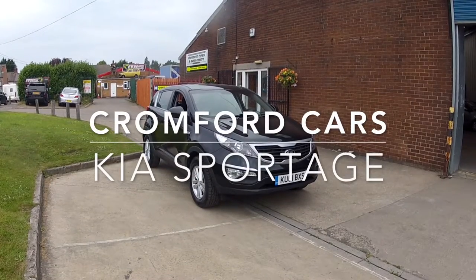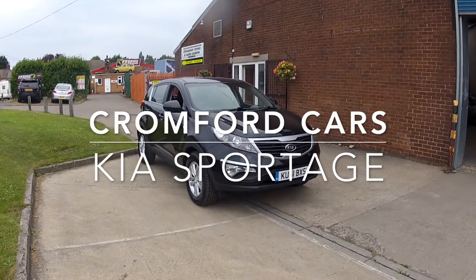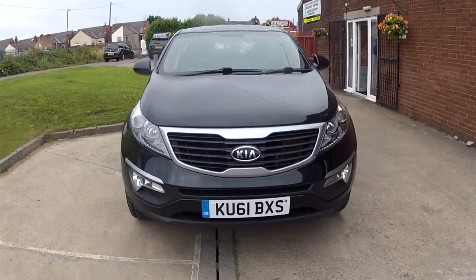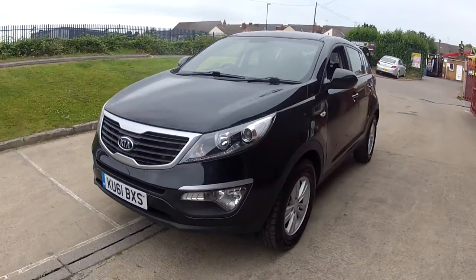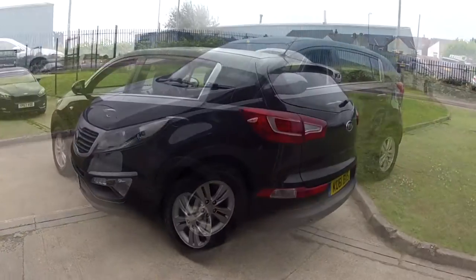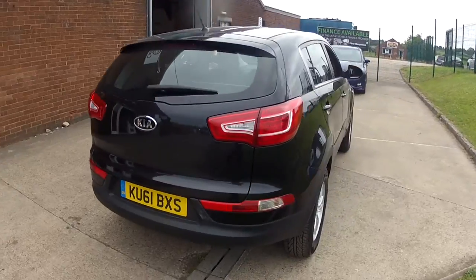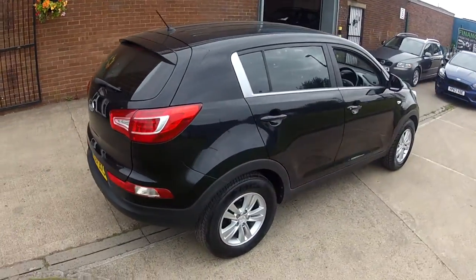Hello and welcome to Cromford Cars and this quick tour around the Kia Sportage. It's the diesel and it looks absolutely fabulous in this black metallic. Remember this car will come with a brand new 12 month MOT and we'll give it a service before you finally collect the car. You also have those really nice alloy wheels.